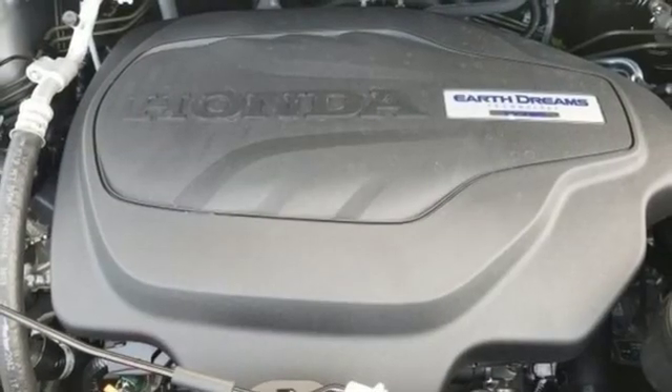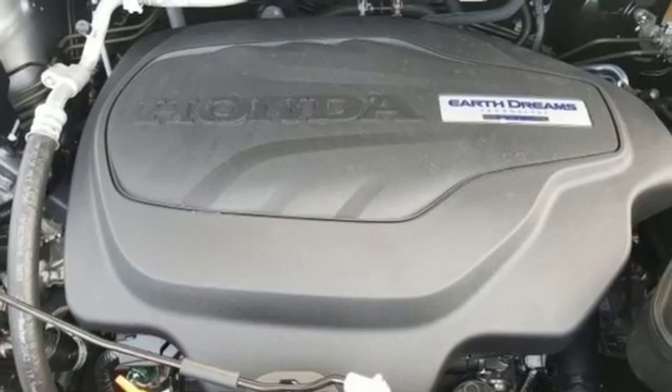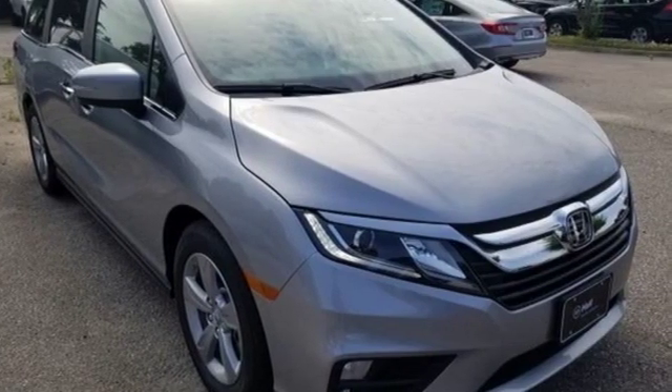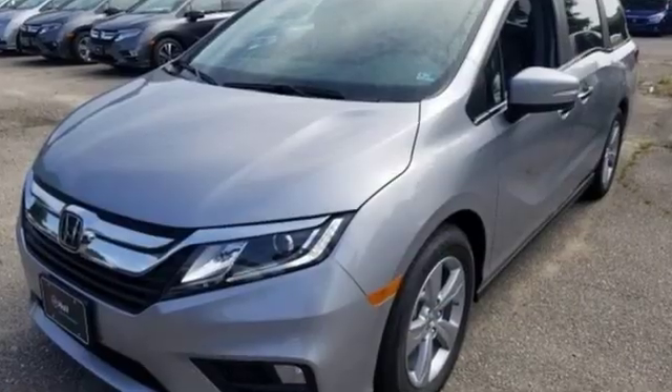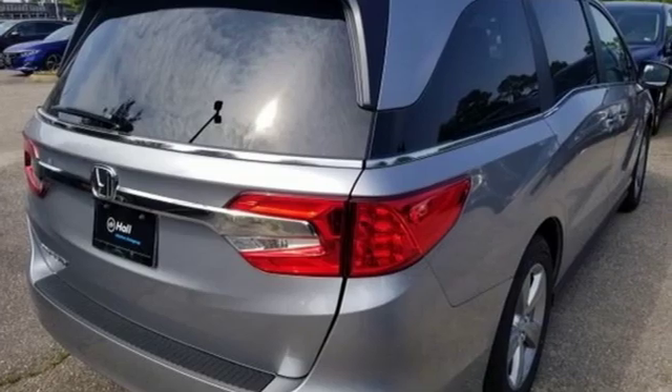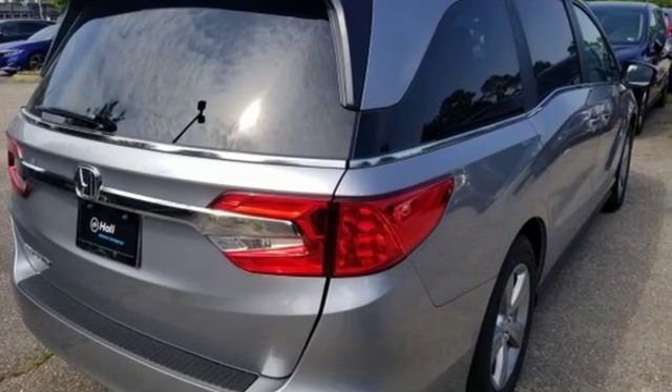Kelley Blue Book states: in everyday driving, the Odyssey's suspension absorbs bumps and road imperfections for a very comfortable ride, yet the settings aren't so soft as to induce unwanted body roll in the turns. Every Honda's designed with the driver in mind. Take it for a test drive today.